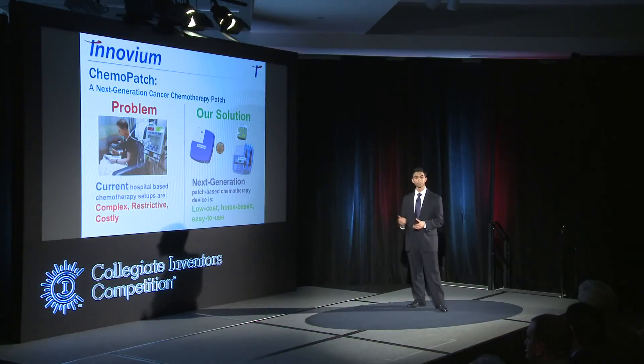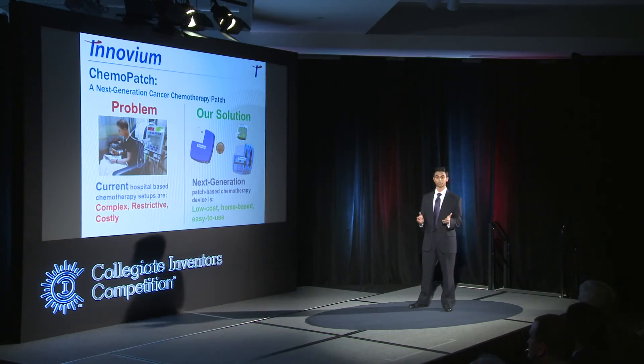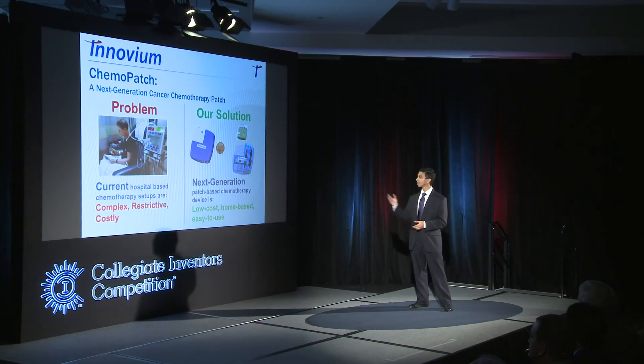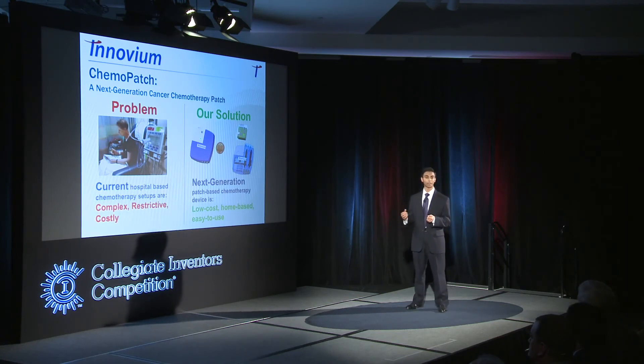We envision the Chemo Patch being used by early stage cancer patients. The doctor can pre-program their cancer treatment regimen and the patient simply puts the patch on their arm. When the treatment regimen is done, they pull the patch off. They keep the non-disposable component for future use and simply throw away the rest.